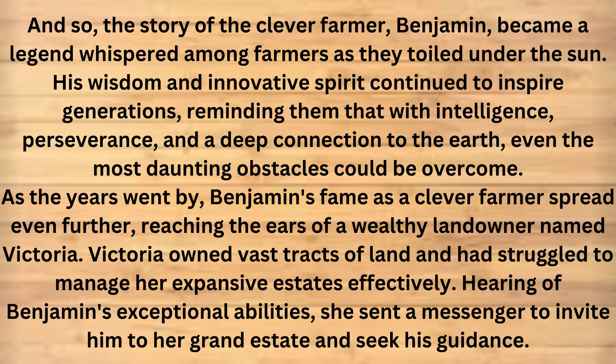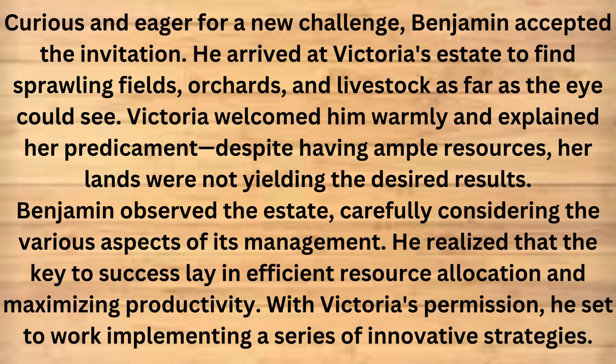As the years went by, Benjamin's fame as a clever farmer spread even further, reaching the ears of a wealthy landowner named Victoria. Victoria owned vast tracts of land and had struggled to manage her expansive estates effectively. Hearing of Benjamin's exceptional abilities, she sent a messenger to invite him to her grand estate and seek his guidance. Curious and eager for a new challenge, Benjamin accepted the invitation. He arrived at Victoria's estate to find sprawling fields, orchards, and livestock as far as the eye could see.